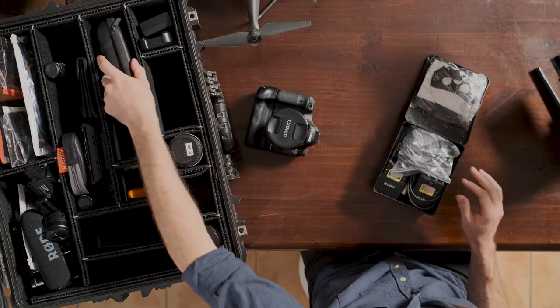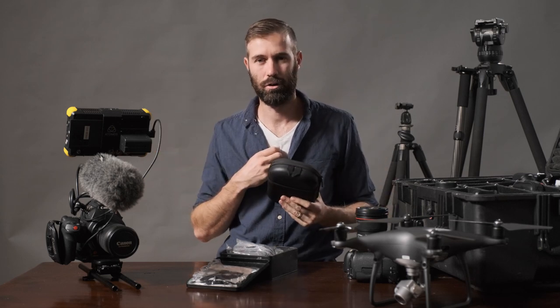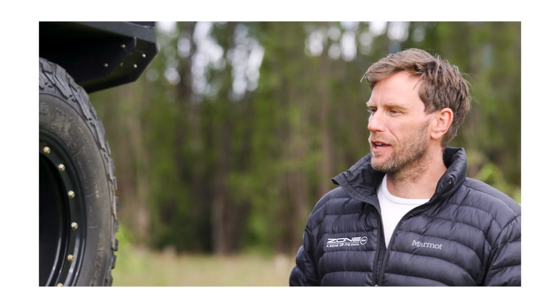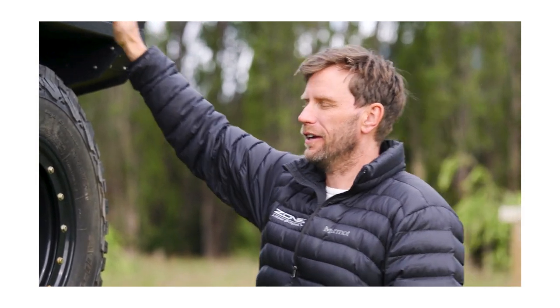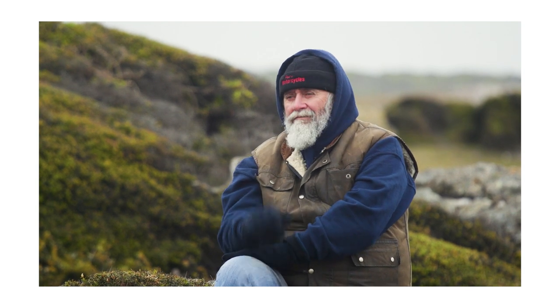If I'm monitoring audio, I use a pair of Bose QC25s. I like the fact that they've got noise cancelling so I don't have to worry about what's around me. I can really hear if there's any rustling of clothes or any other noises picked up by those microphones, and we can start again if, say, a plane or car drives by.